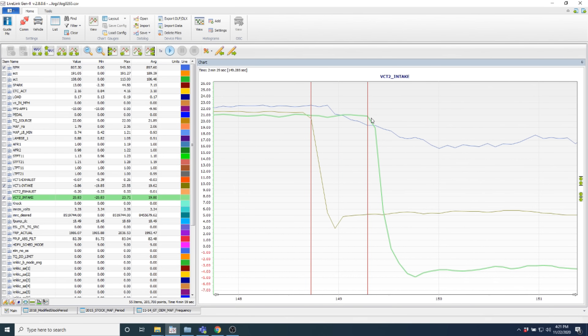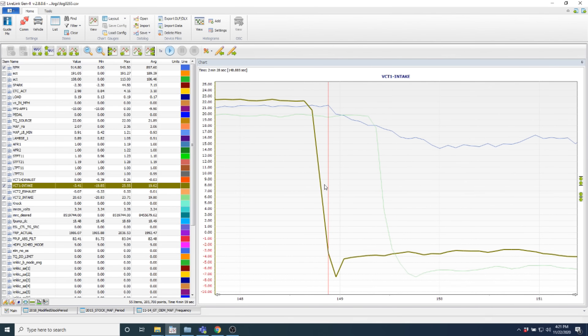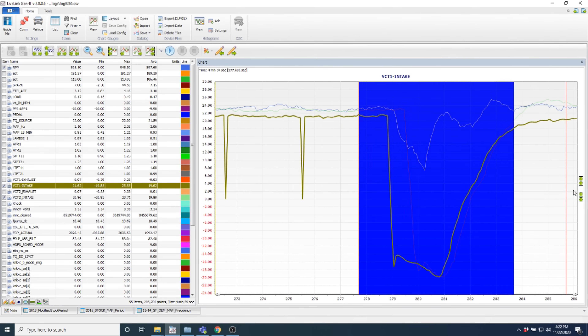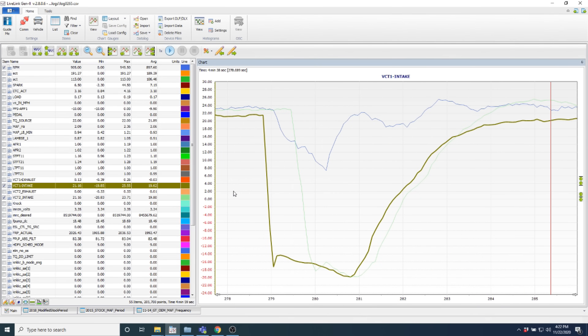Bank two is the other intake cam. Bank one is the culprit. Look — it's at 20 where it's supposed to be, and then for whatever reason, a severe drop in less than a second — going negative 7 on bank one while bank two is still at 21. Then bank two catches up and also loses phasing. They both go negative, then start to come back — almost going to a legit cam-loped idle position before recovering. The second dip is more severe: 20 to 0 and then negative. Then they return to commanded position.